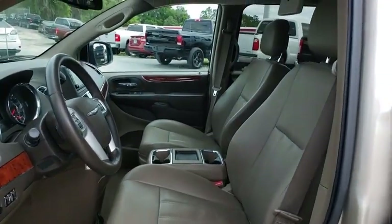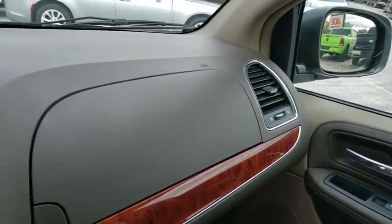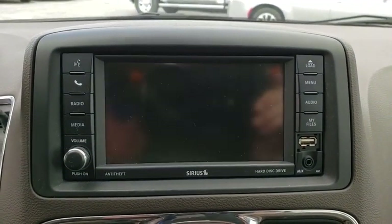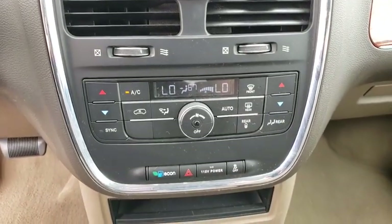Bluetooth, leather-wrapped steering wheel, adjustable steering wheel, power steering, floor mats, four-wheel disc brakes, auto-dimming rearview mirror, hard disc drive media storage, cruise control, aluminum wheels, front wheel drive, and climate control.